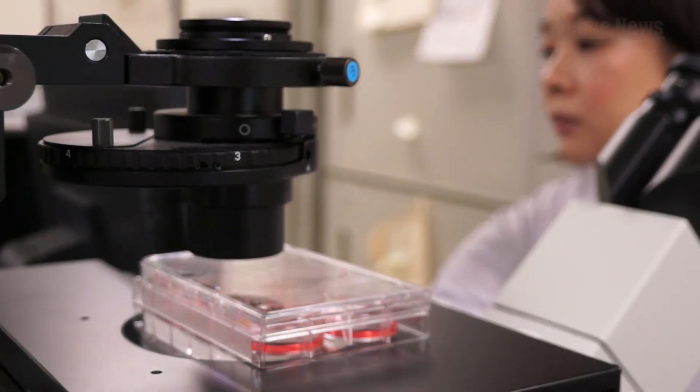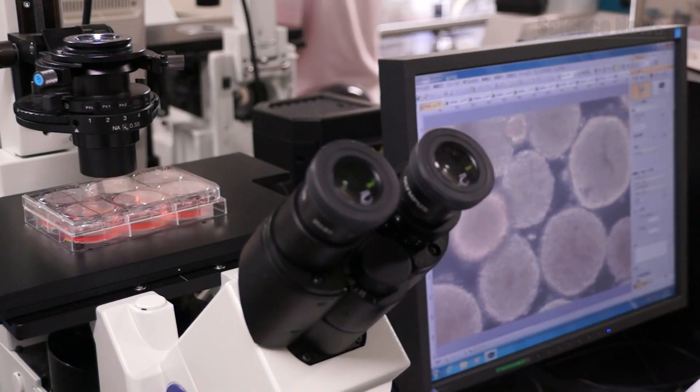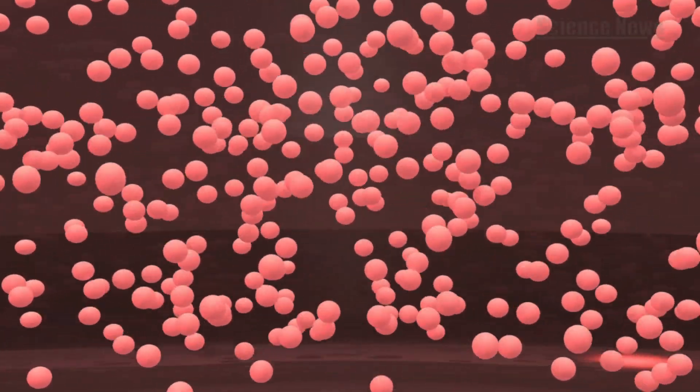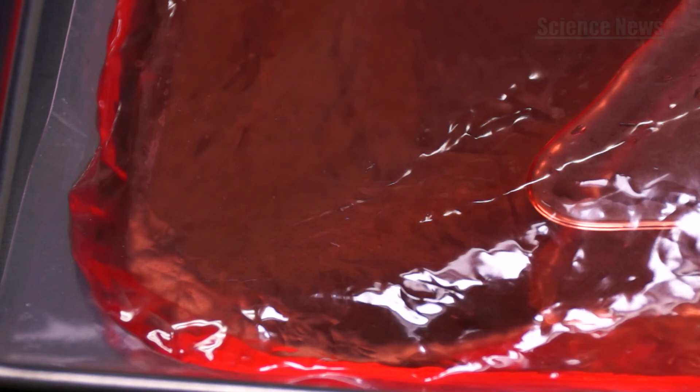Once established, this mass cultivation technology will supply pluripotent stem cells regularly in large quantities to R&D programs focusing on stem cell applications. Another new path in life science innovation is about to open up.